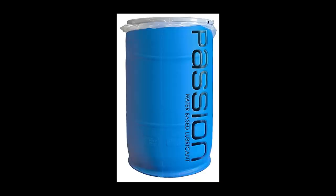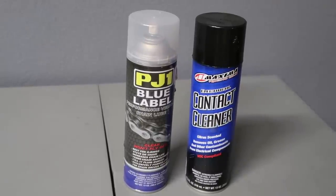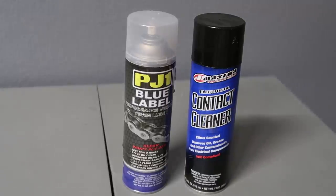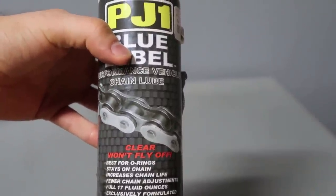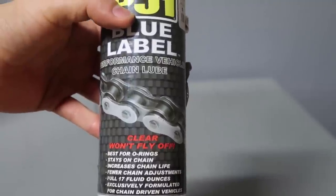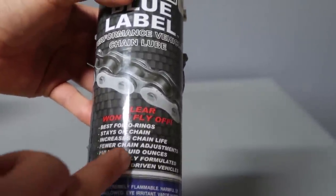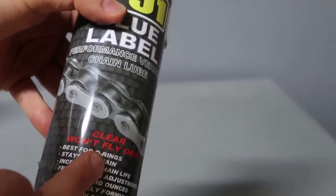Chain degreaser and lube. Motorcycle lube for your chain is a serious matter. In case you didn't realize — 95% of motorcycles you will encounter are chain driven. There is a chain that runs from the main sprocket off the engine back towards the rear sprocket on your back wheel. Motorcycles are great because the drivetrain loss is pretty minimal due to this direct power supply from the chain. A major disadvantage to chains, however, is the maintenance.